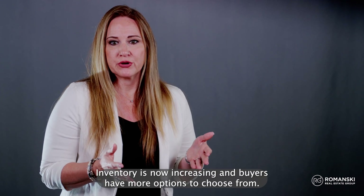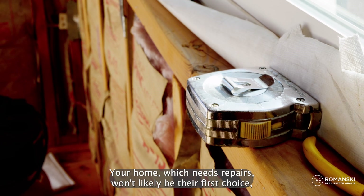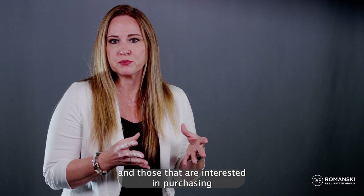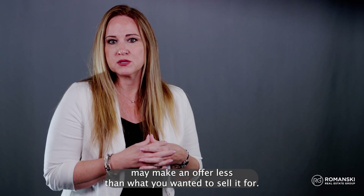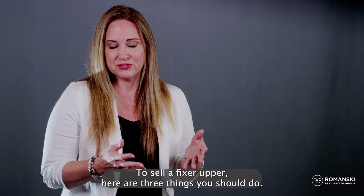Inventory is now increasing and buyers have more options to choose from. Your home, which needs repairs, won't likely be their first choice, and those that are interested in purchasing may make an offer less than what you wanted to sell it for. To sell a fixer-upper, here are three things you should do.